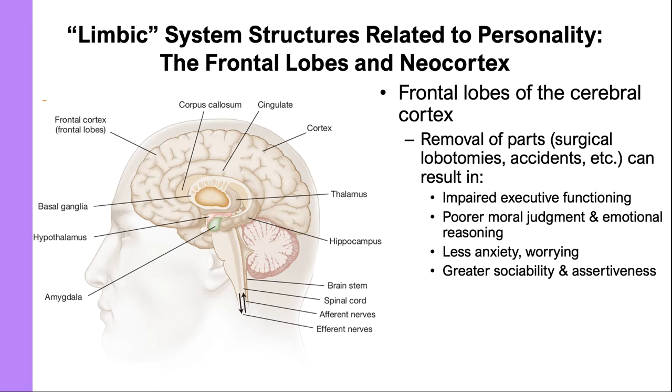There are some cases where damage to the frontal lobes can result in less anxiety or worrying, or even greater sociability and assertiveness — but that is not the common result of injury to the frontal lobes.